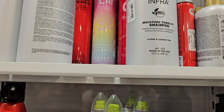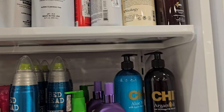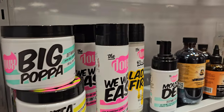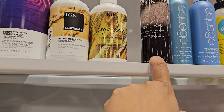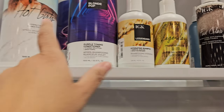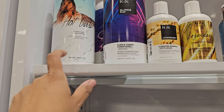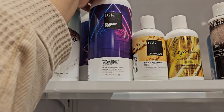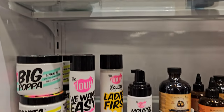IGK is good stuff — First Class conditioner and shampoo. Actually that's conditioner, that's the hydrating IGK. Then you have the blonde one — a purple toning shampoo — which is actually not bad. It's $30 here; online it's going to cost you a little more.